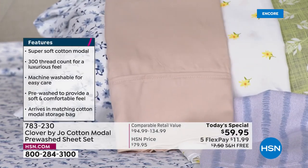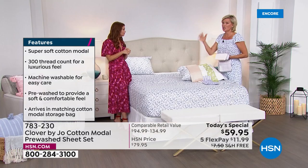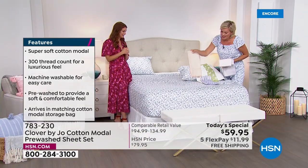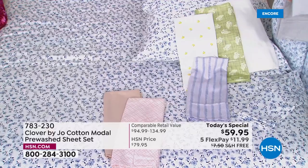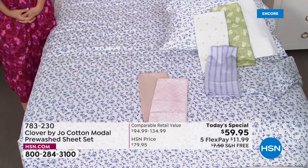Interesting how certain neutrals have so many undertones and can change with just one little drop of a color. That one is very warm and inviting — sometimes beige can be flat, but this is really warm and rich. Once again, we have this on flex pay — this isn't something you need an HSN card to do.